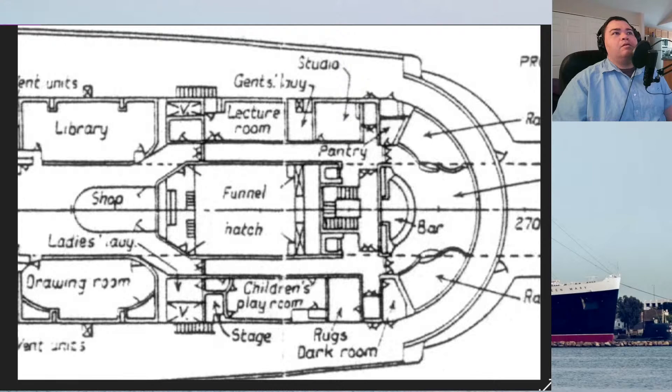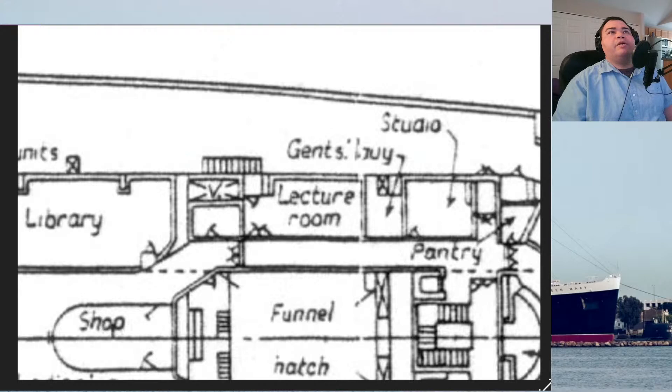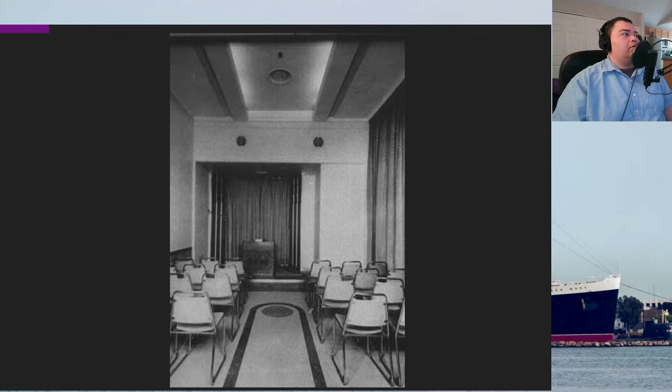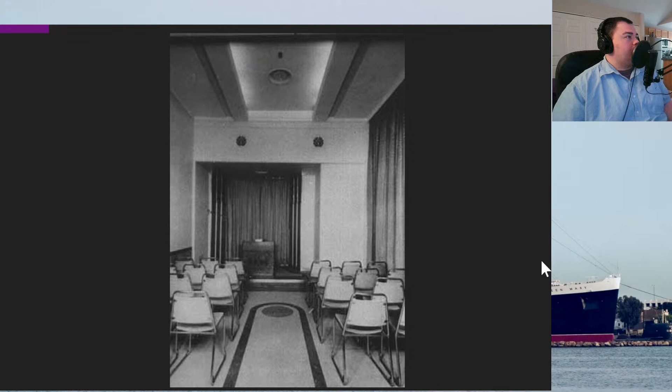Let's cover the lecture room — it'll be really quick. The lecture room was just behind the music studio. It's a rather plain room — painted walls — though it did have recessed lining in the ceiling and a small stage and podium. I would assume that passengers of some notoriety gave speeches on board there. Winston Churchill actually spoke here to passengers when he was sailing after the war. It had the ability to show cinema projection and slide projection, and had a microphone and amplifier system with speakers.